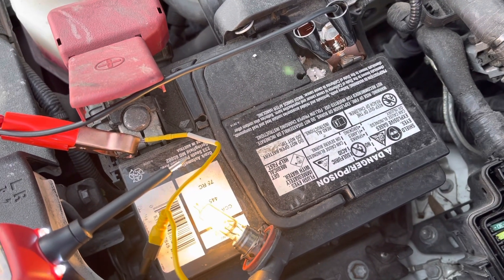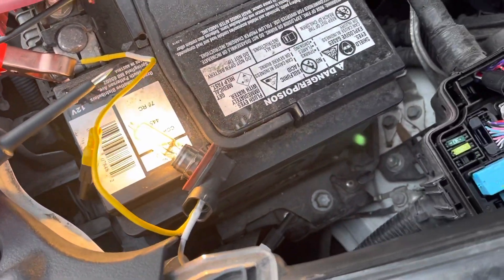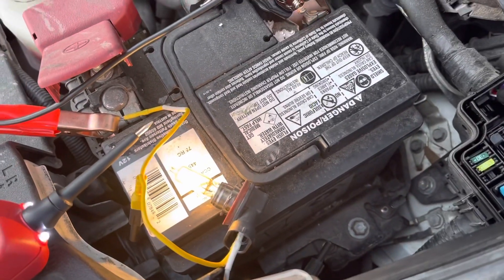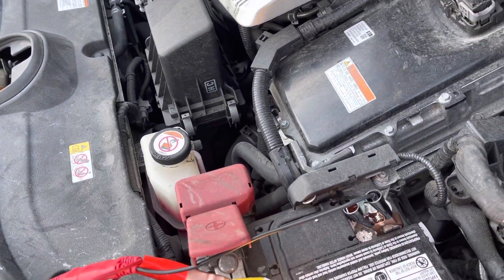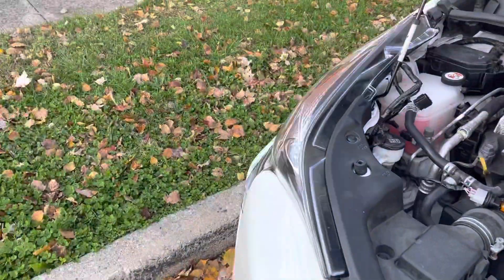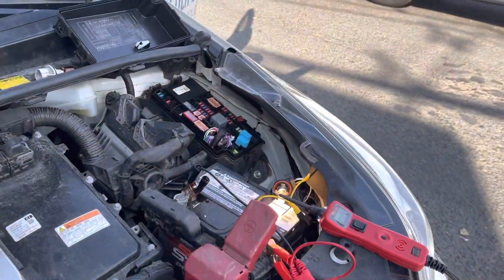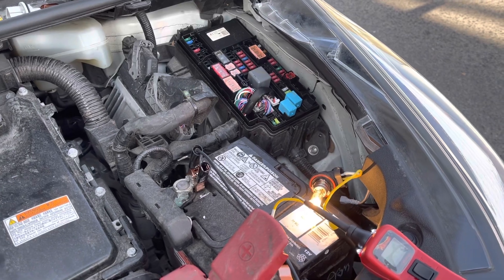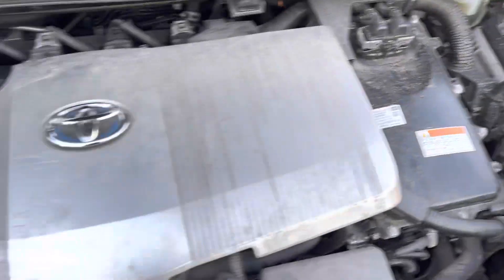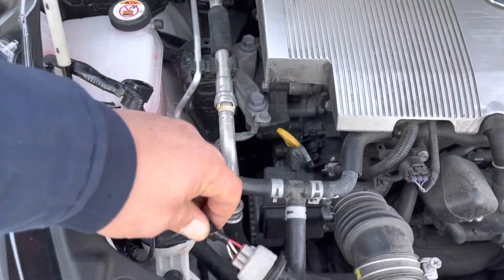I started disconnecting all the lights — every component that fuse feeds — one by one, and I couldn't find anything. Then I started playing with the wires, and that's when I found it. I disconnected both headlights, and when I was manipulating the wires, I noticed that red wire — the one supposed to have 12 volts — still had ground on it.